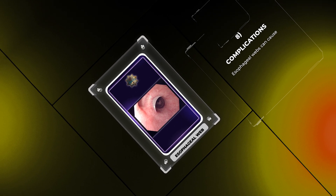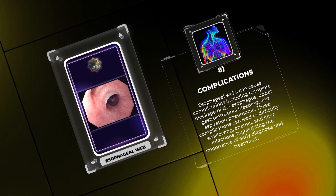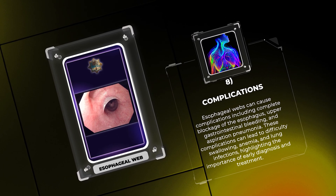Esophageal webs can cause complications including complete blockage of the esophagus, upper gastrointestinal bleeding, and aspiration pneumonia. These complications can lead to difficulty swallowing, anemia, and lung infections, highlighting the importance of early diagnosis and treatment.